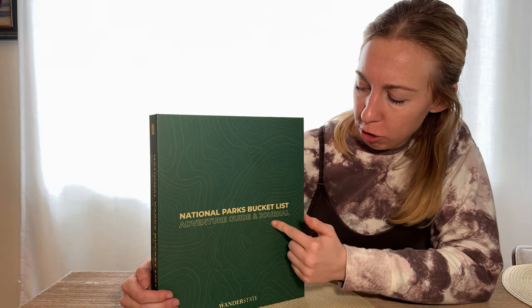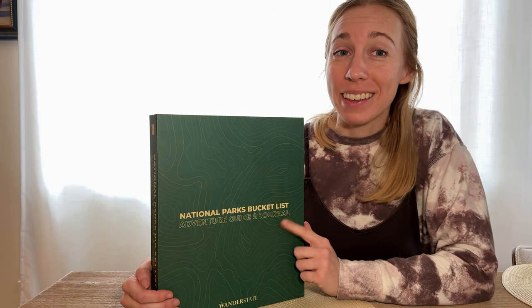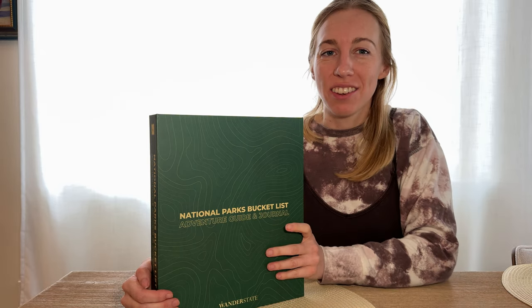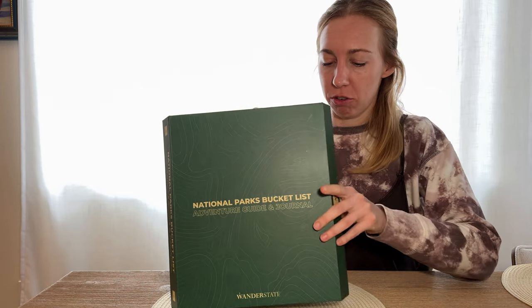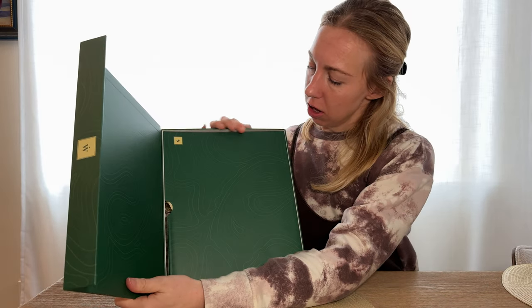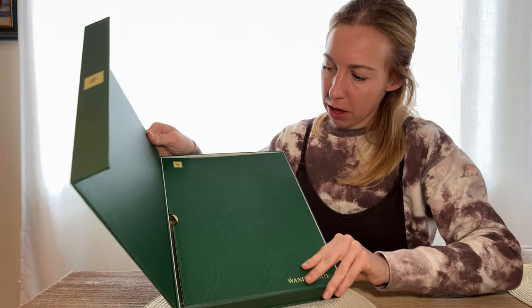I just received my National Parks Bucket List guide. I'm really excited. I haven't opened it yet so we can check it out together. It has a magnetic box case, which is a nice touch, and here's the cover page.